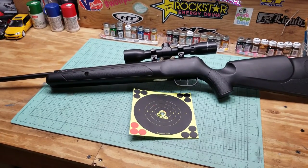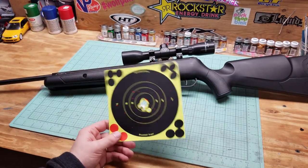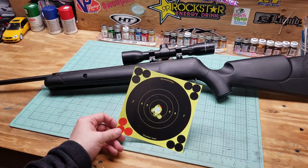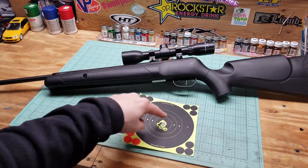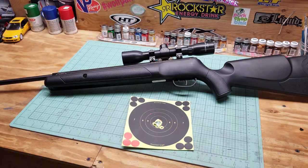All right, so that's the Benjamin Prowler target test. That was only from a little over 30 feet — 10 shots, maybe 11, I lost count — but it holds a tight group. That's a quarter size. That one got shot a little low, but other than that it's within an inch for sure. The scope holds, as long as you install it right and make sure you tighten down all the clamps.